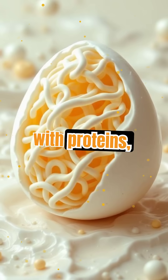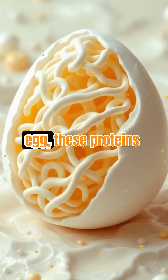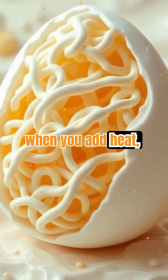Eggs are packed with proteins, which are long, chain-like molecules folded into intricate shapes. In a raw egg, these proteins float freely in water, keeping the egg runny and transparent. But when you add heat, everything changes.